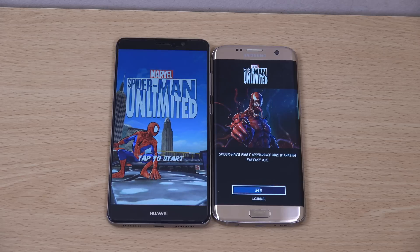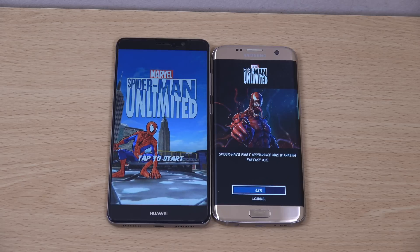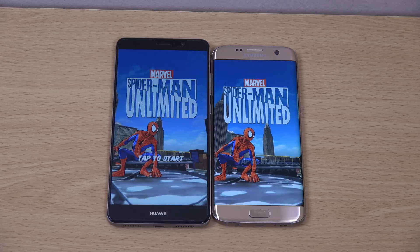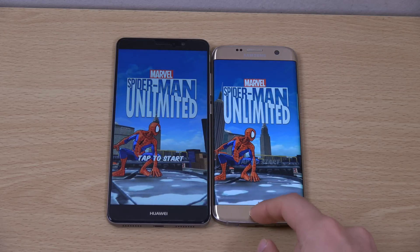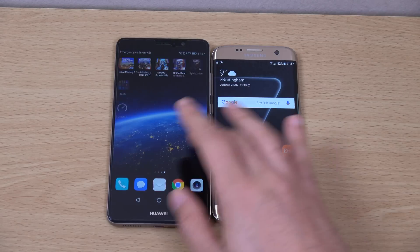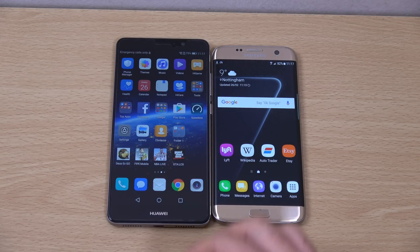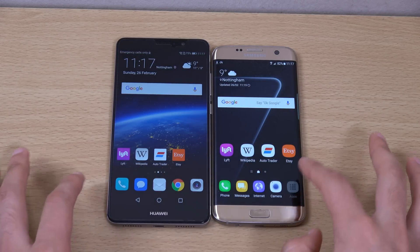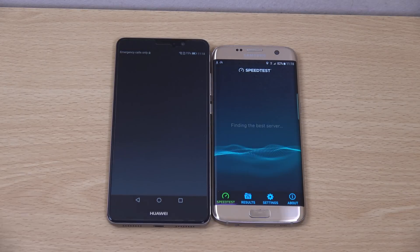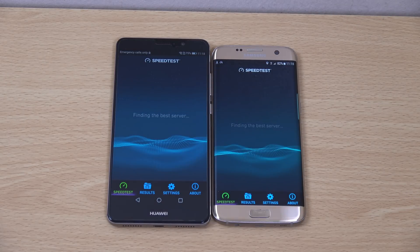The similar kind of story is with the Mate 8 and the Note 5. We had the Mate 8 come out with the Kirin 950 and that was very next-gen. This feels like exactly the same scenario here. So we're just going to check out the Wi-Fi speed test.